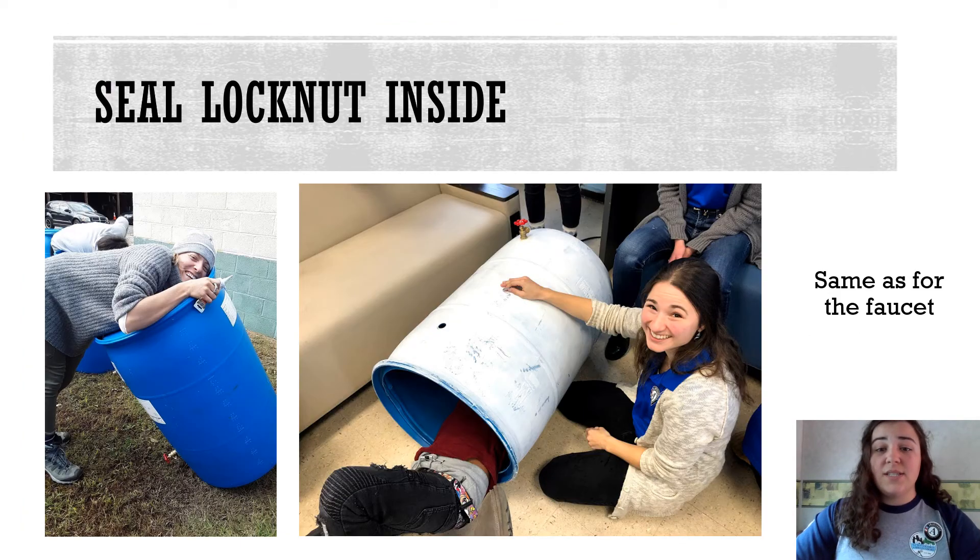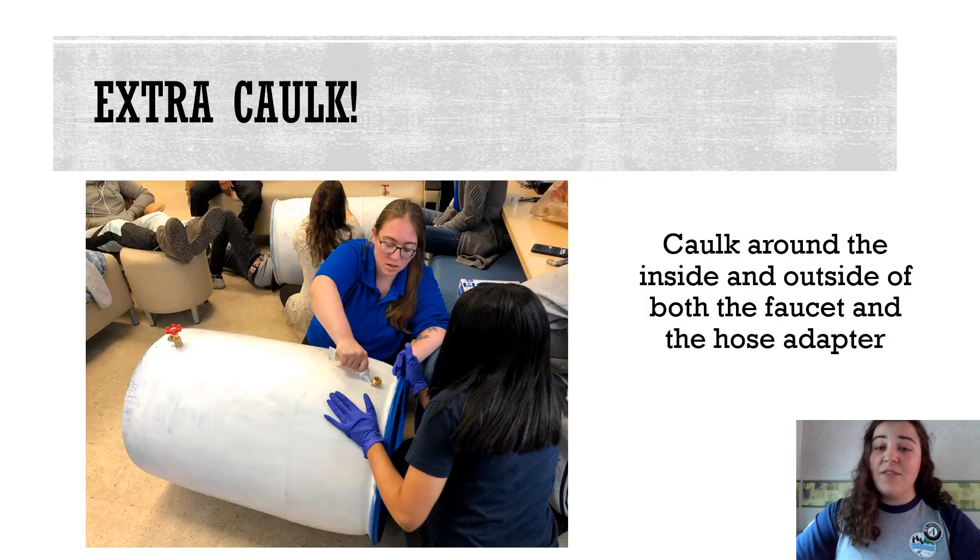You're going to attach the second lock nut the same way you did for the faucet, but because the overflow hole is closer to the top you probably won't need to crawl inside. To finish up the faucet and the overflow, you will need to spread more caulk around the inside and outside of both the faucet and the hose adapter. This ensures a good seal.